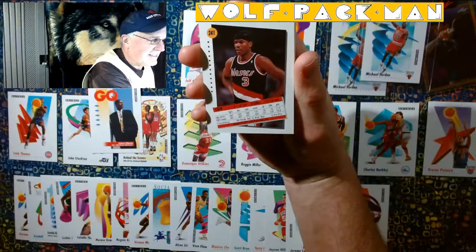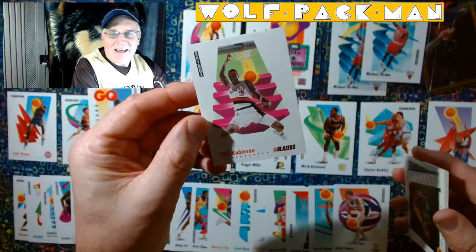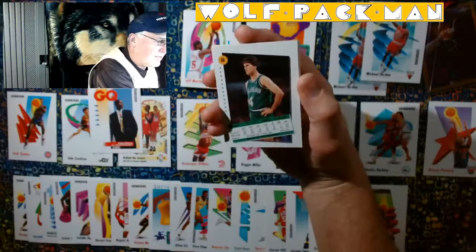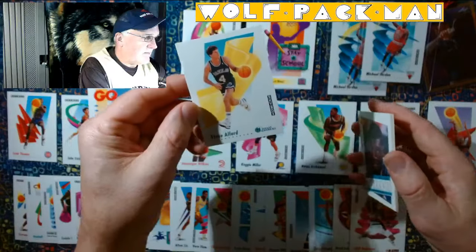Cliff Robinson. Oh, look at that card. That is sweet. Steve Alford — Indiana hero. Steve Alford.